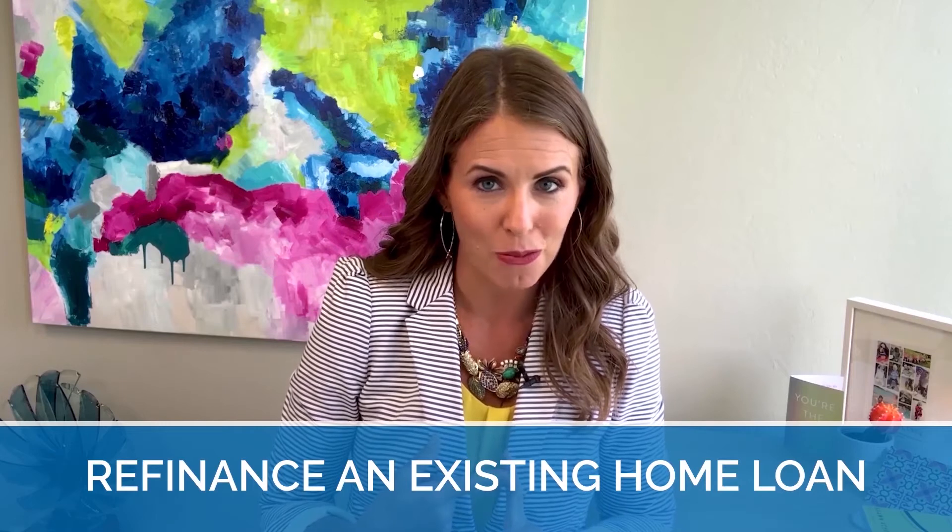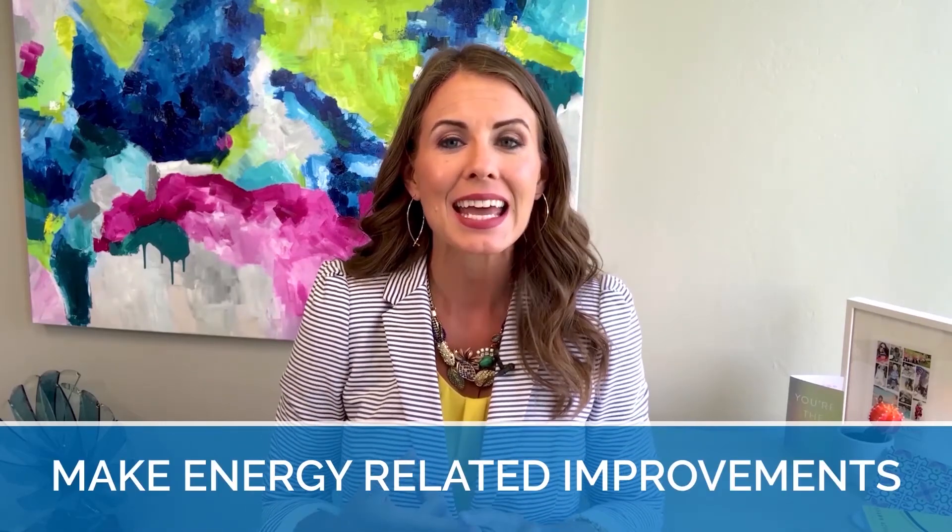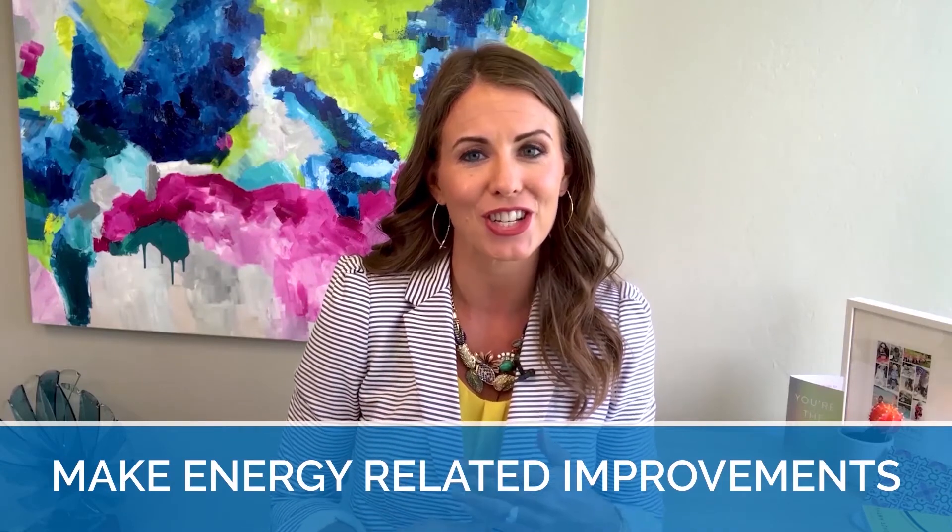What can you do with this amazing loan? You can purchase a home, purchase a condo, refinance an existing home loan, and make improvements to your home with either energy-related improvements or energy-related efficiencies.